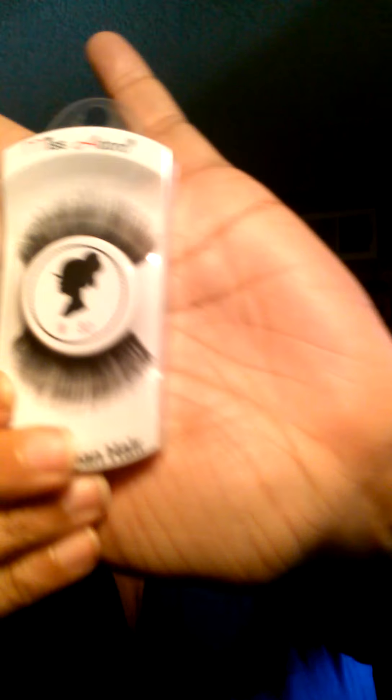Then I'm also going to be throwing in there some lashes. These are by Miss Adore 80. Really cute, really pretty lashes. Get your life, girls.